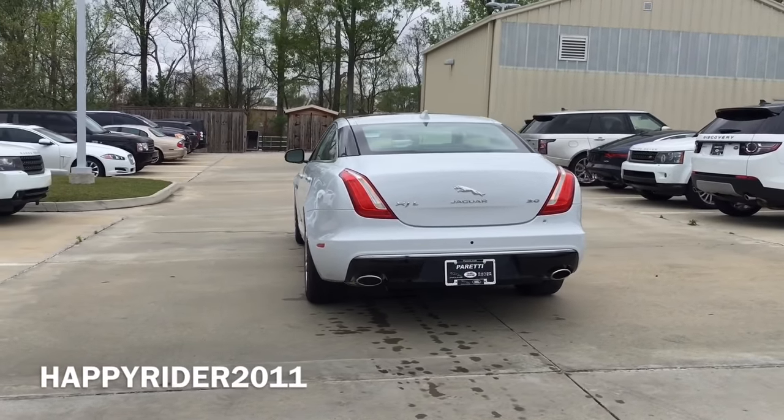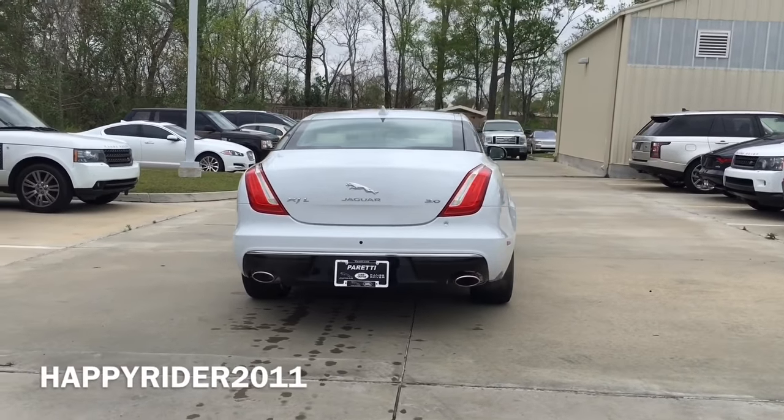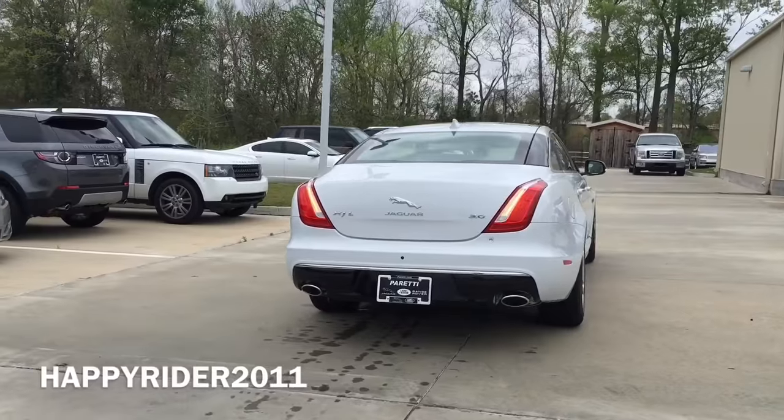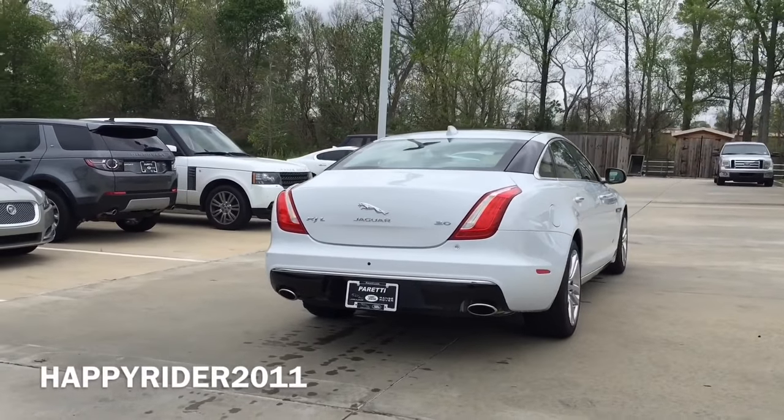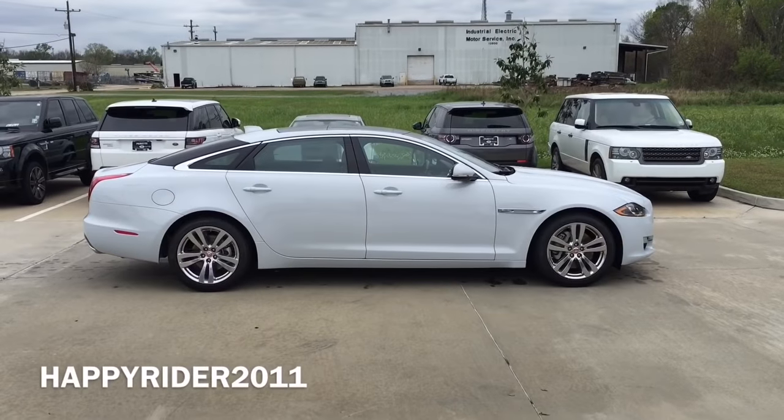You can also opt to upgrade the engine to the 5-liter V8 engine with 470 horsepower or 550 horsepower. With these two upgraded engines, the XJL can hit 0 to 60 miles per hour in just under 4.9 seconds or 4.4 seconds.